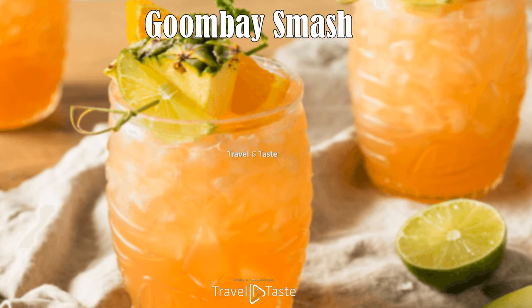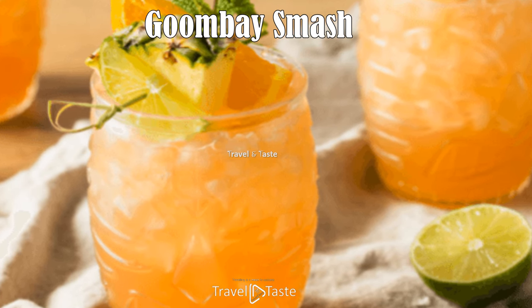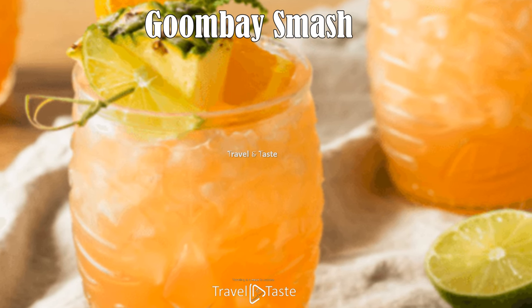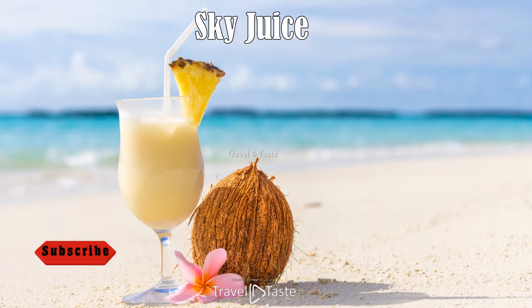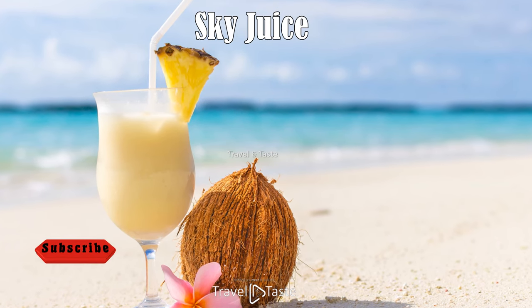Goombay smash: this incredible cocktail features tropical fruits and flavors. It is made with orange and pineapple juice, coconut-flavored rum, and light, gold, and dark rums. It can be garnished with slices of pineapple or orange. Sip away and let the fruity flavors linger on your tongue.